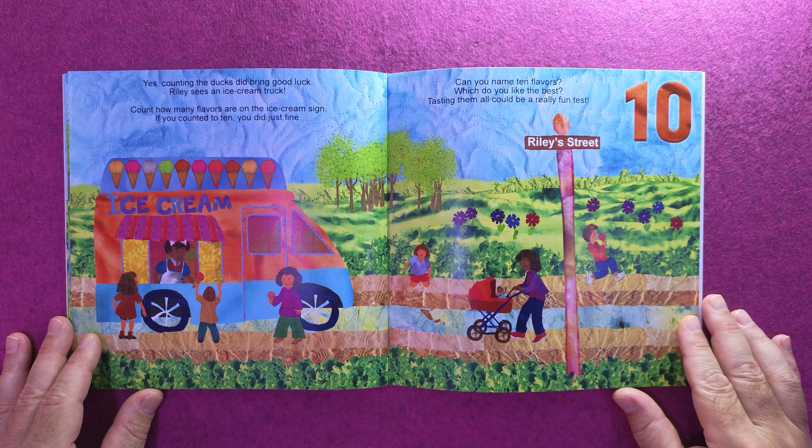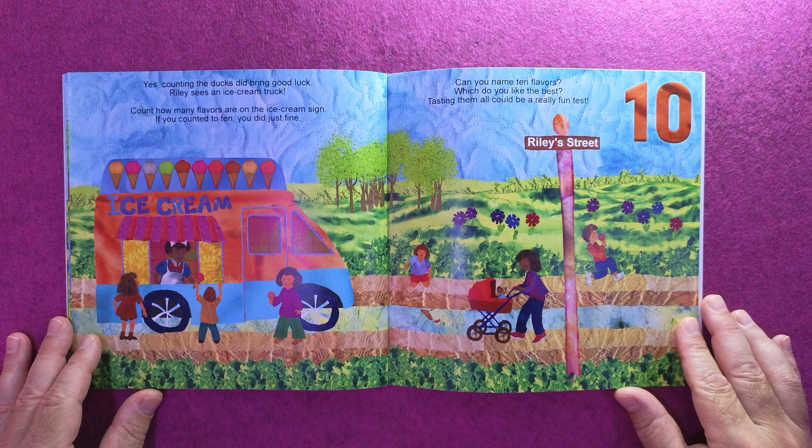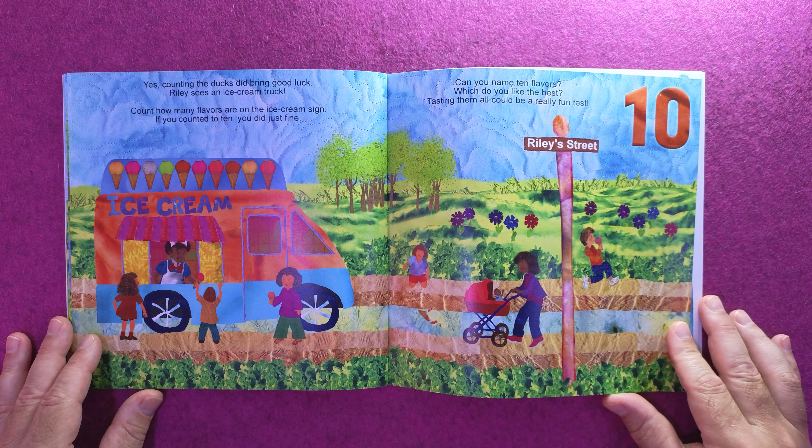Can you name ten flavors? Which do you like best? Tasting them all could be a really fun test.